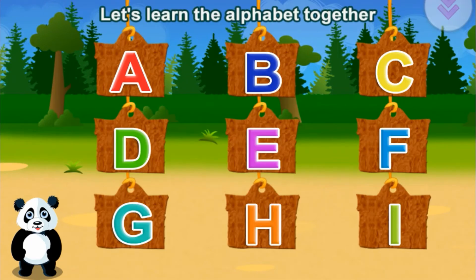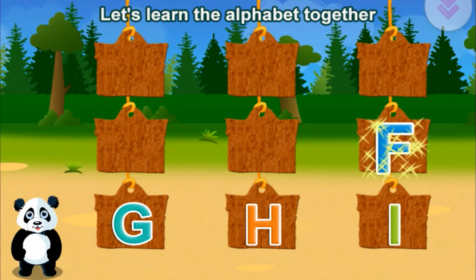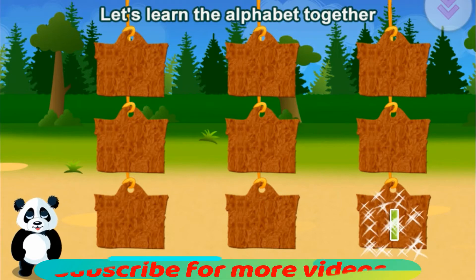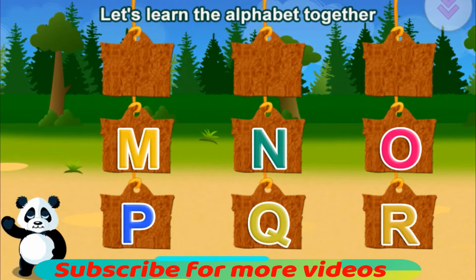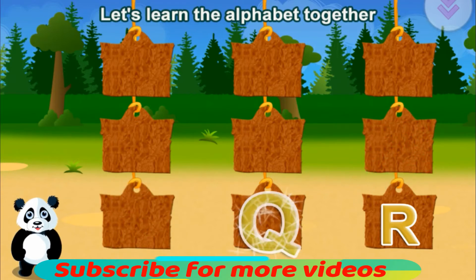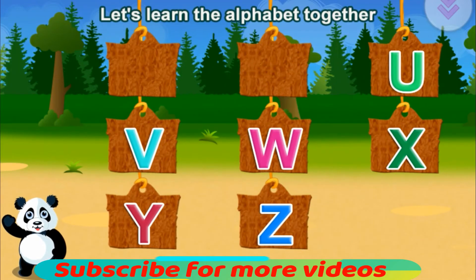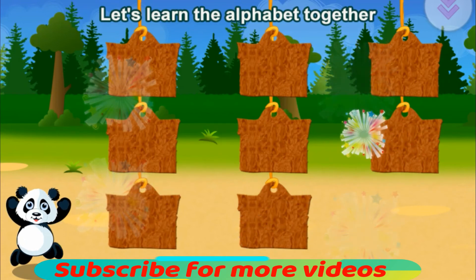Let's learn the alphabet together. A, B, C, D, E, F, G, H, I, J, K, L, M, N, O, P, Q, R, S, T, U, V, W, X, Y, Z. Terrific!